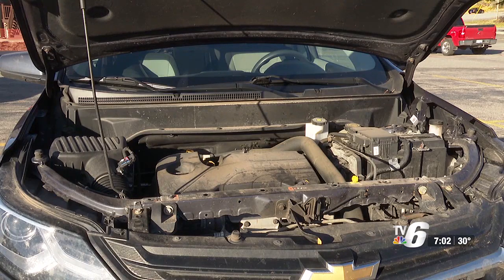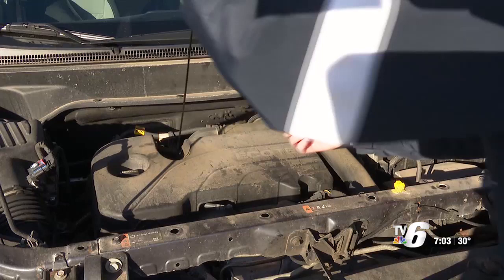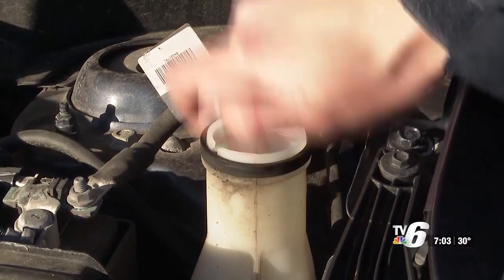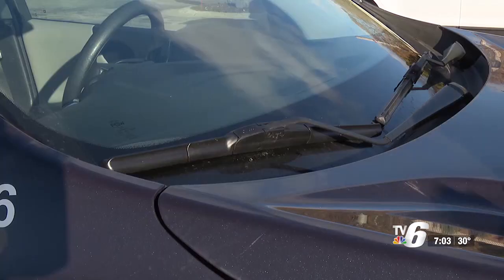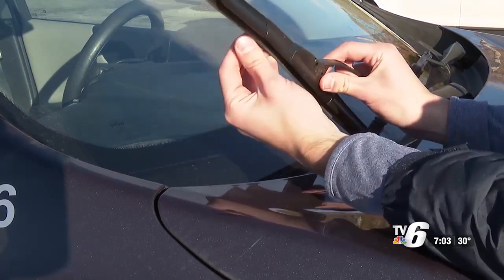Romanowicz also says to check your fluid levels — if your fluids are low, under extreme temperatures they could freeze and damage the vehicle. Make sure your windshield washer fluid is winter safe, as some fluids could freeze on your windshield or inside the reservoir. Your wipers could also need replacing, as the cold weather can damage regular wiper blades.